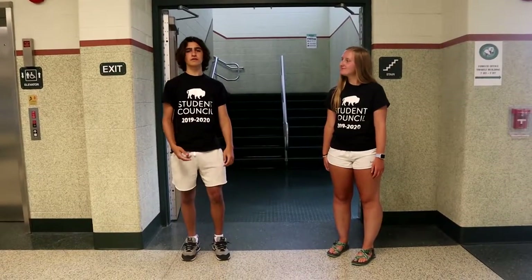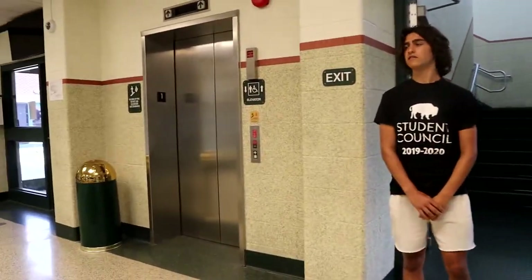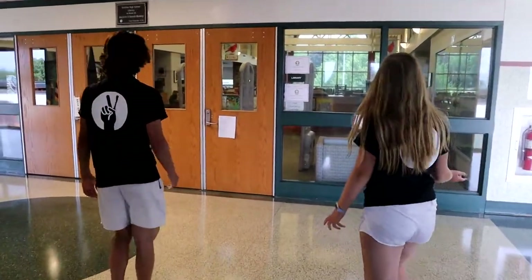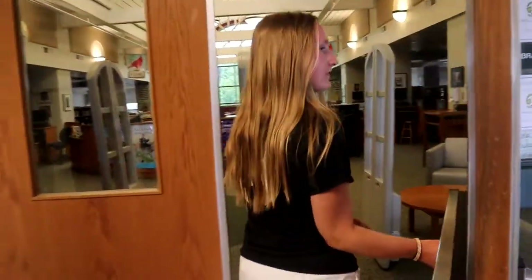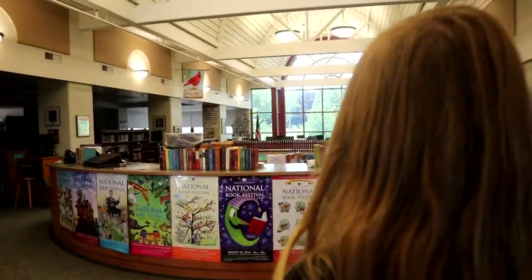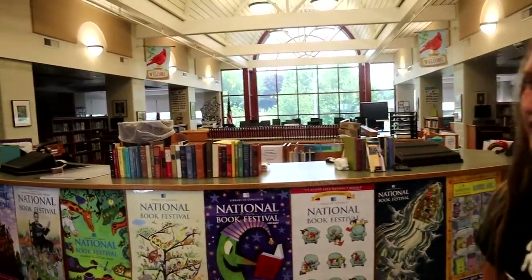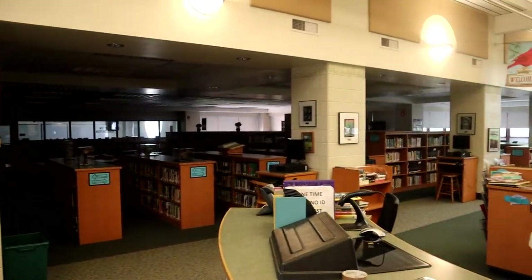Now we're back at the center and we're going to go upstairs to the upstairs part of Fowler. If you need to use the elevator, you have to ask first and get a key. Now that we're at the top of the stairs, behind us is the library. We're going to take you inside and show you some of the things you can do besides just check out books. Inside the library, this is the desk where the librarians and librarian assistants will be. There are lots of books all around, and you can also come here for study halls — get a pass from your teacher and you can read, do homework, or use the laptops.